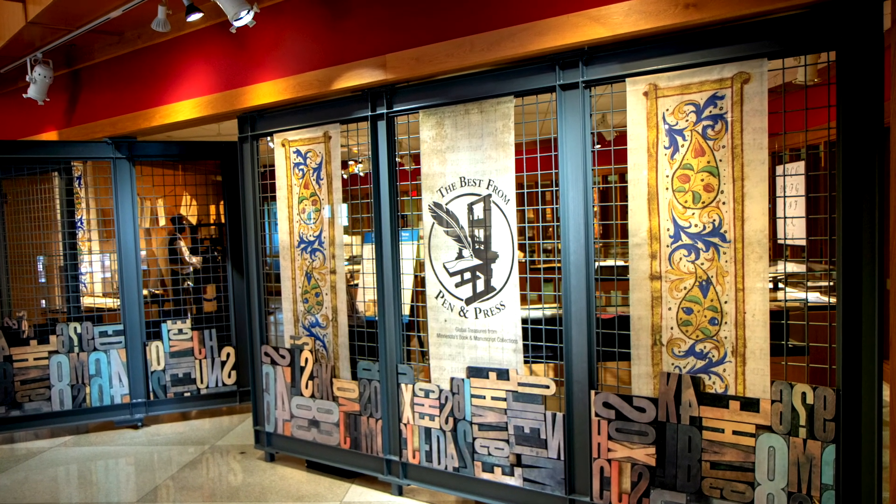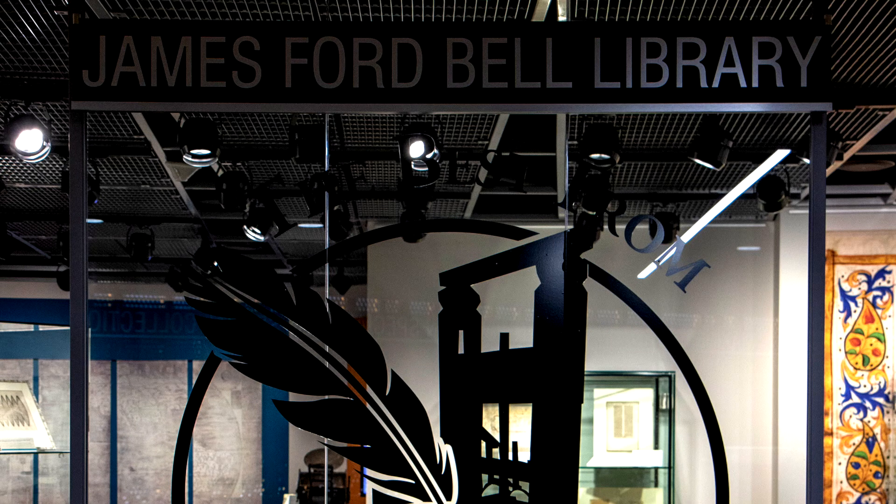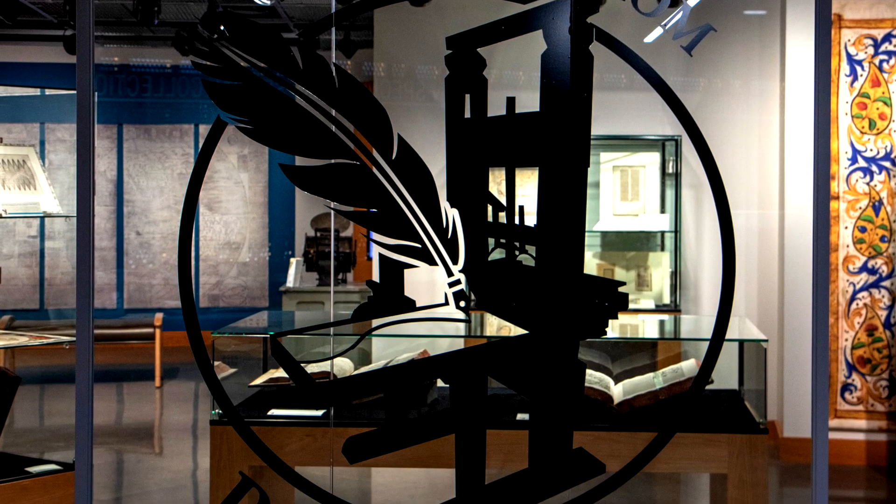Hi, I'm Darren Terpstra, exhibit designer with the University of Minnesota Library's Archives and Special Collections, and I'd like to welcome you to our latest exhibit, The Best of Pen and Press. This exhibit encompasses two galleries in the Elmer L. Anderson Library. To tell us more about this exhibit is one of the co-curators, Marguerite Ragnow, and we're going to join her here in the James Ford Bell Gallery.